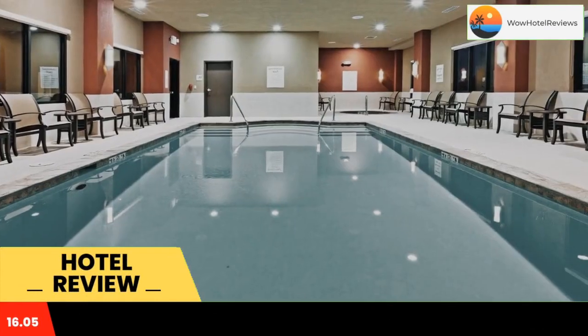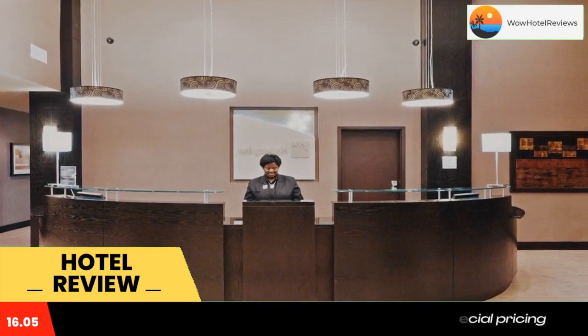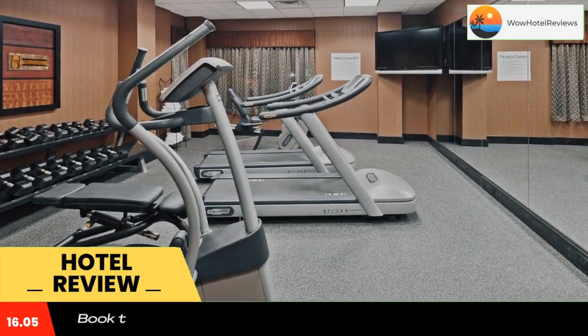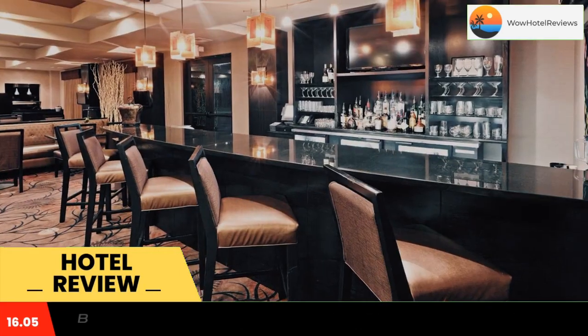Located in Tulsa, this hotel is just a few minutes' drive from the Tulsa Opera. It has an indoor pool, a spa bath, and a 24-hour gym. Free parking is available at the Holiday Inn Hotel and Suites Tulsa South.